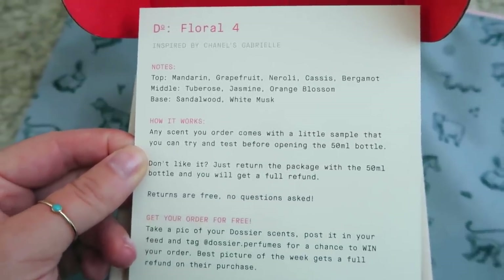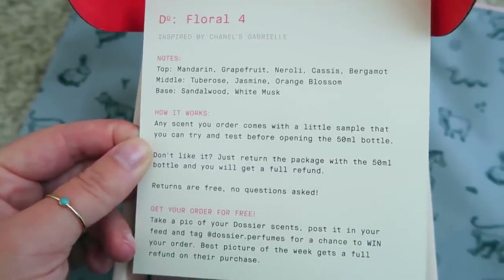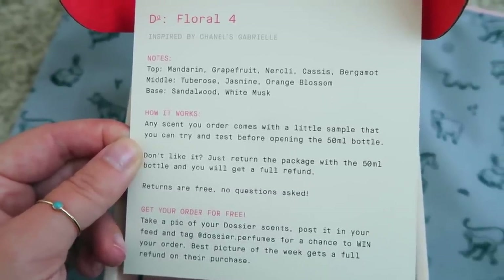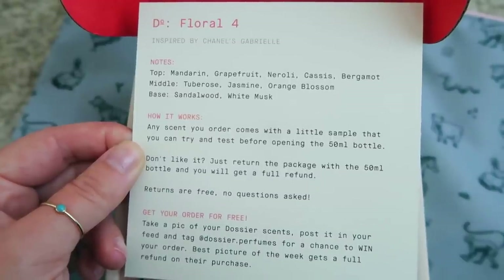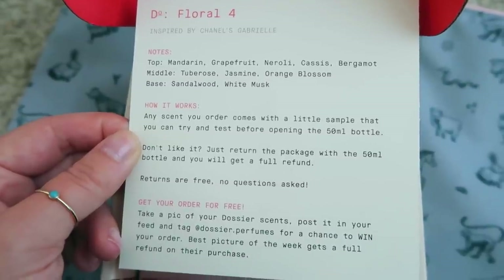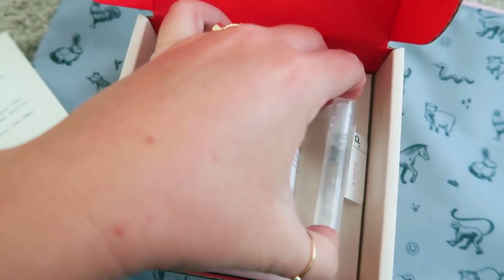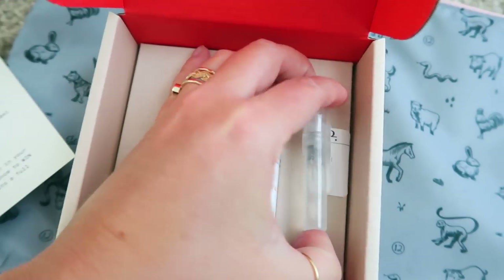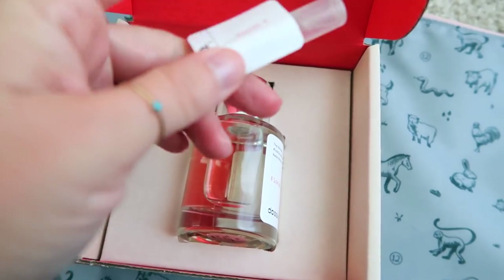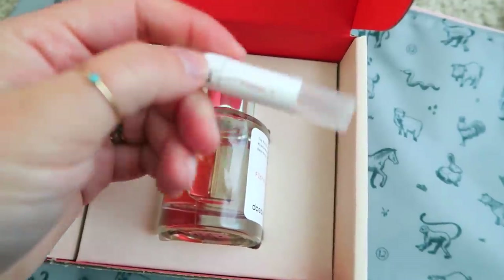When you open the package you get a little card that tells you all the information about your specific scent. This one is Floral Four, inspired by Chanel's Gabrielle. Its notes are mandarin, grapefruit, neroli, cassis, bergamot, tuberose, jasmine, orange blossom, sandalwood, and white musk. They all come with a cute little sample so you can try the scent out first.